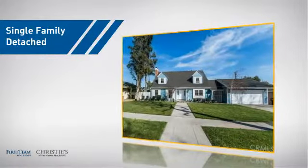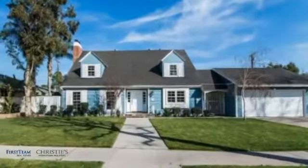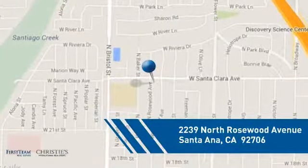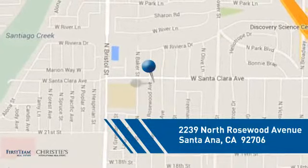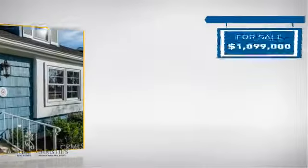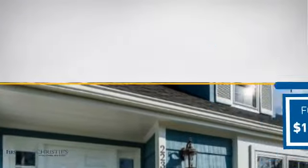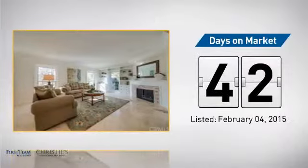This detached home is a great choice for families who want the privacy of their very own lot, and it's located in the Santa Ana area. Currently listed at just under 1.1 million dollars, it's been on the market since February.